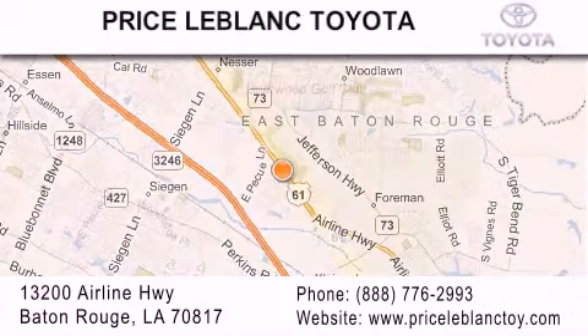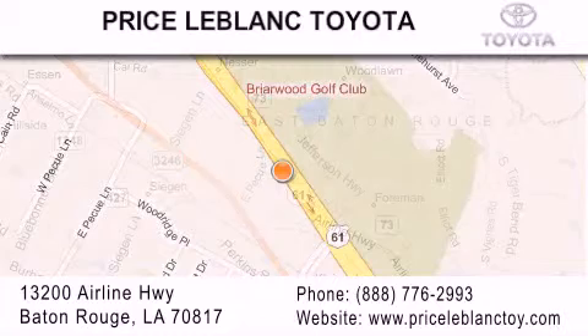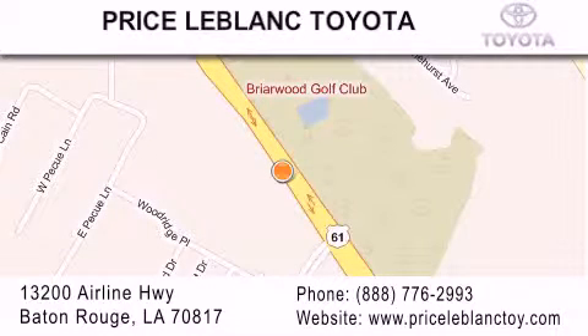Please contact our internet department at 888-776-2993 for special internet-only pricing. Come by and see us today, darling! Thank you, thank you.